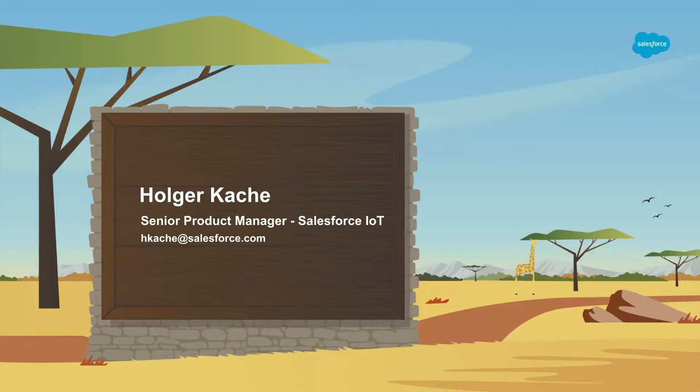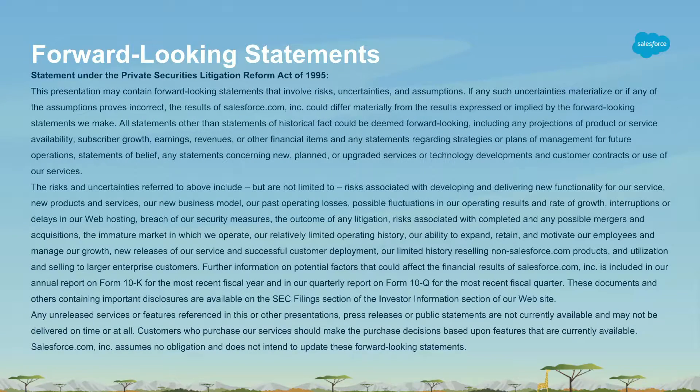I work out of Europe, so I interact a lot with European industrial customers. A number of things I'm showing you here are based on customer interactions I'm doing over there in Europe. Brief legal disclaimer: please only make your purchasing decisions on things that have been publicly announced and are available, not on statements that I may make during this presentation.